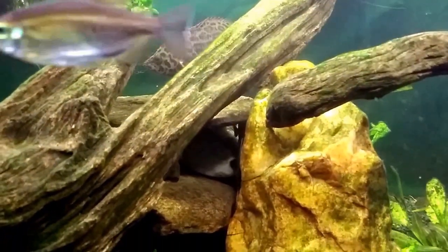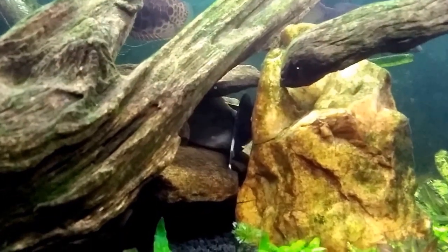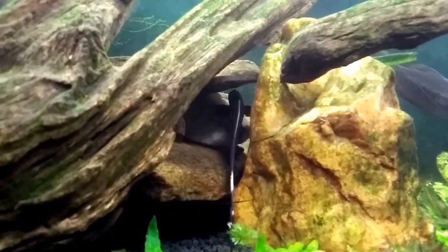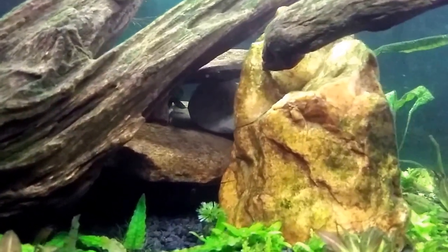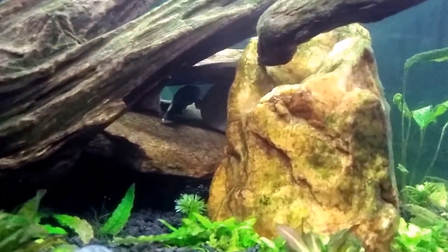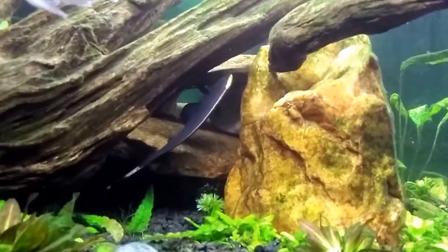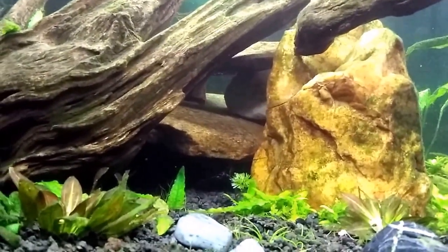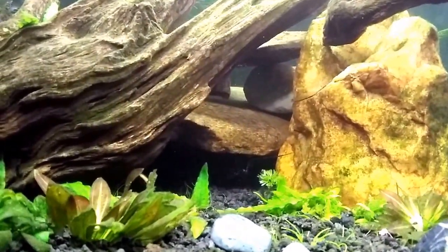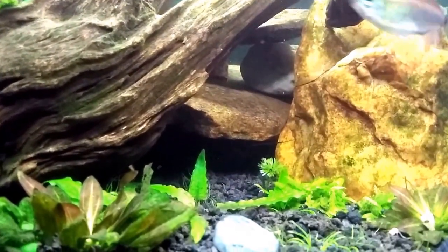I just noticed my Black Ghost Knifefish is out a little bit there. That's one I don't get to see too often — he's getting really big too, growing a lot faster than I expected. It's another fish that is not actually an African fish, like my gouramis, but a really neat fish.